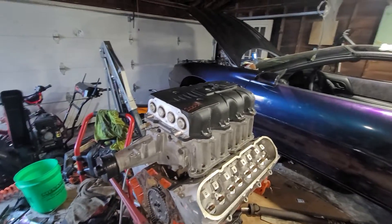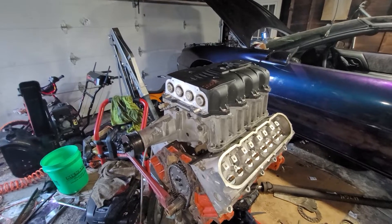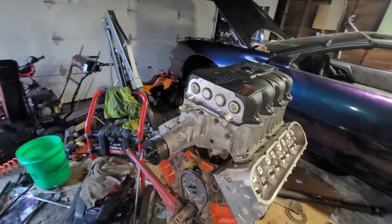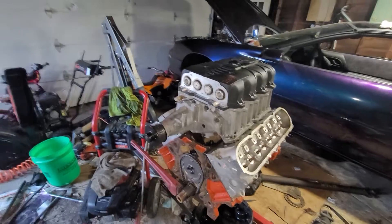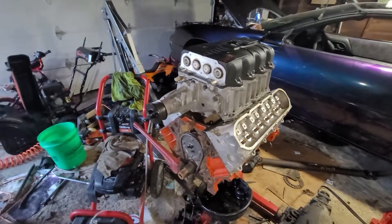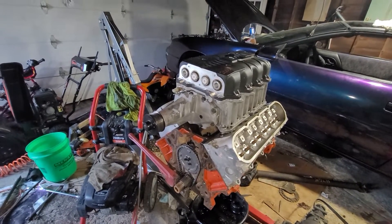A couple of my co-workers were like, 'You should put the supercharger on with the twin turbochargers,' and I think that would be absolutely ridiculous — but not going to do that. A lot of people have been asking me in the comments: where can I find one?